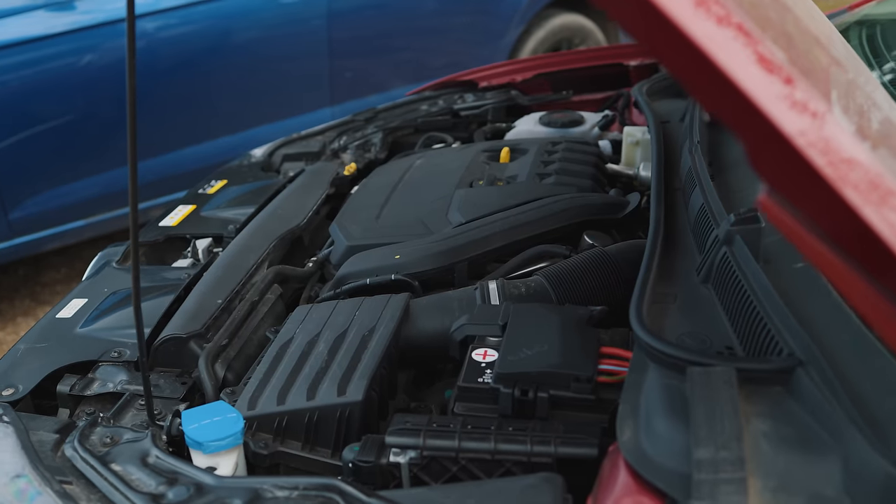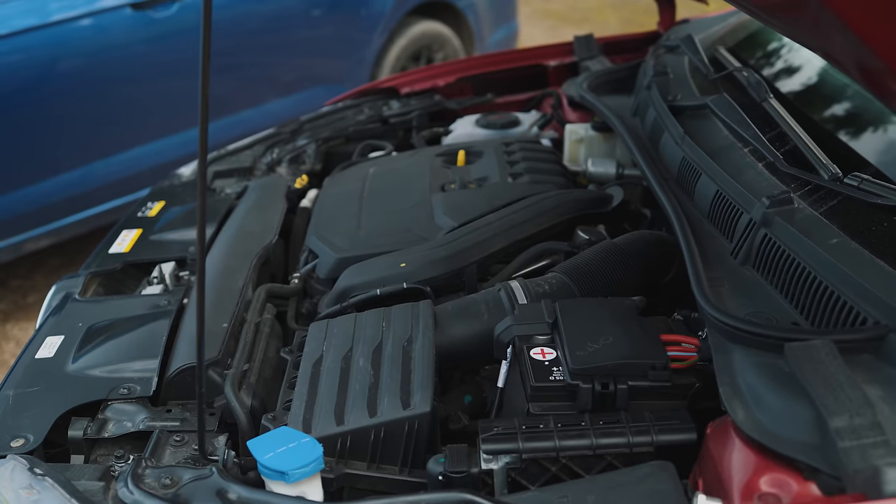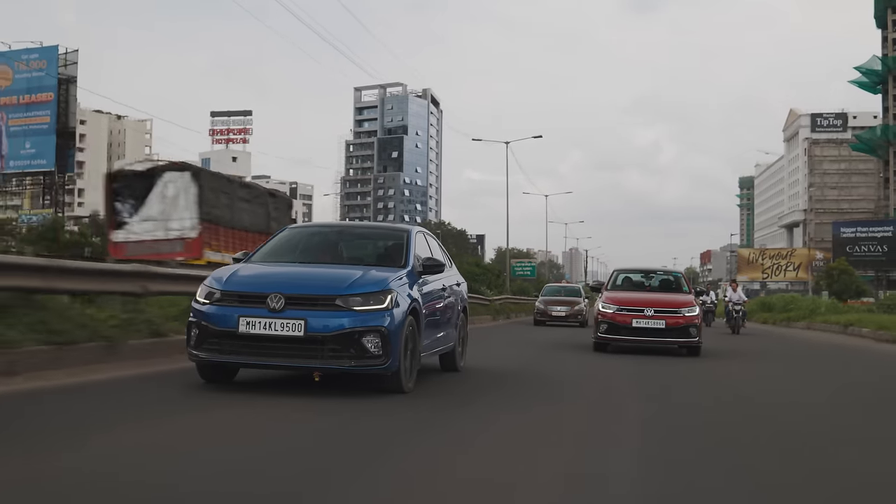This is my first time driving a 1.5 TSI Evo engine in a Virtus GT. Internationally, the 1.5 TSI actually replaces the outgoing 1.8 TSI, so in VW's engine hierarchy, below the 2.0 TSI now comes the 1.5 TSI. This ECU unlock is something the Indian car community has been waiting for a very long time. Tuners have just started to develop tunes and modifications for this car, so it's early days of development for this particular platform.